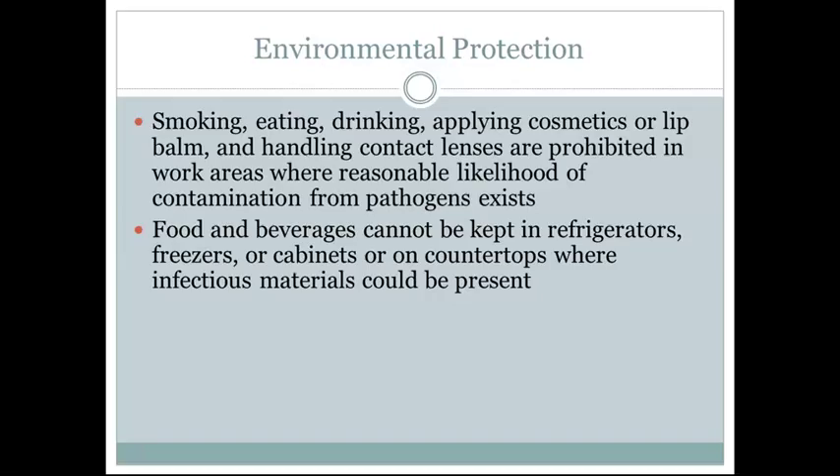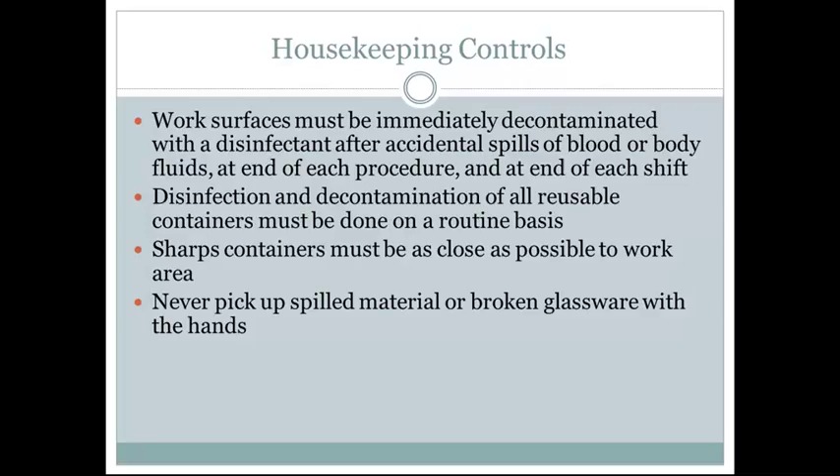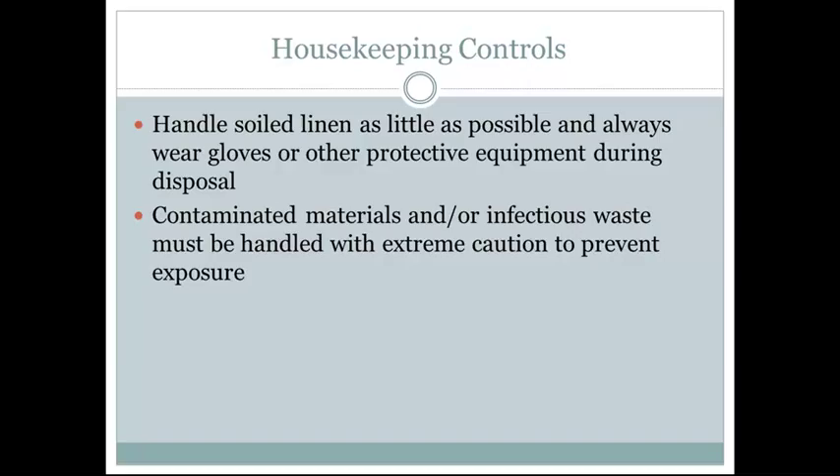Food and beverages cannot be kept in refrigerators, freezers, or cabinets, or on countertops where infectious material can be present. Work surfaces must be immediately decontaminated with a disinfectant after an accidental spill of blood or bodily fluids. At the end of each procedure and at the end of each shift, disinfection and decontamination of all reusable containers must be done on a routine basis. Sharps containers must be as close as possible to the work surface area and filled no fuller than three-quarters of the way full or past the fill line. Never pick up spilled material or broken glassware with the hands — spill kits are available to assist in safely picking up these materials.